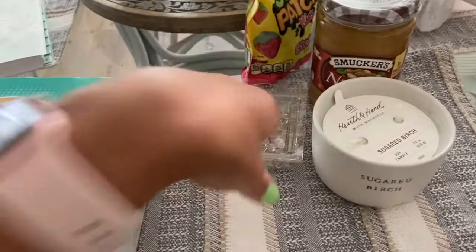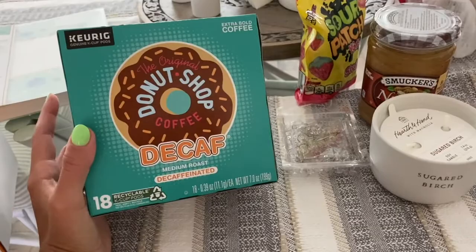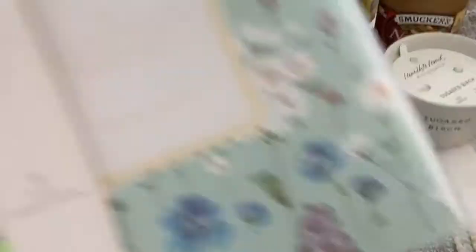Then I got decaf coffee because I've been drinking a lot of coffee at night and I probably shouldn't be drinking caffeine at night — even though I'm pretty sure it doesn't work on me anyway. But I just like the taste, and it's also good to have in case you have people over and can offer that to them. And I got Swiffer dusters — that's actually what I went in there for. We needed some more of these.